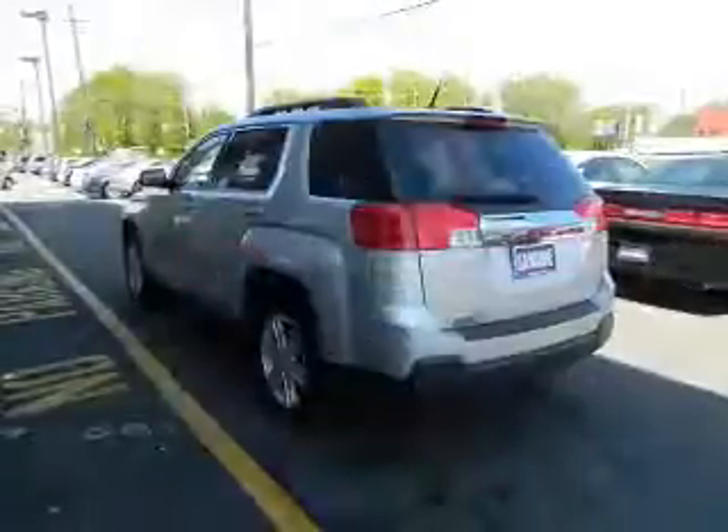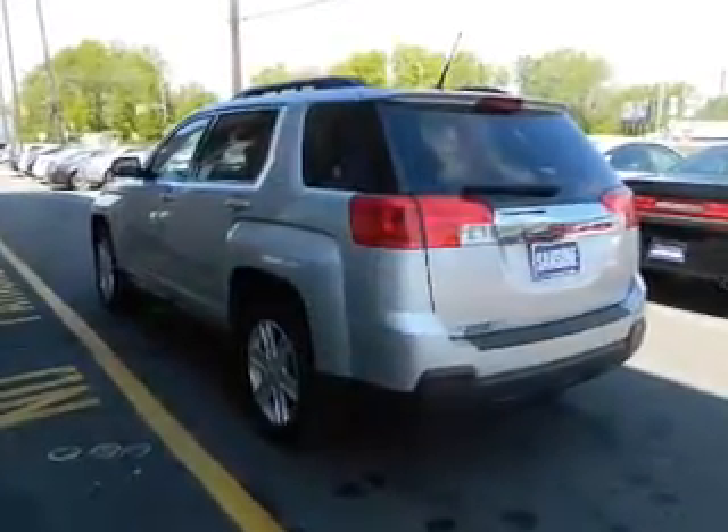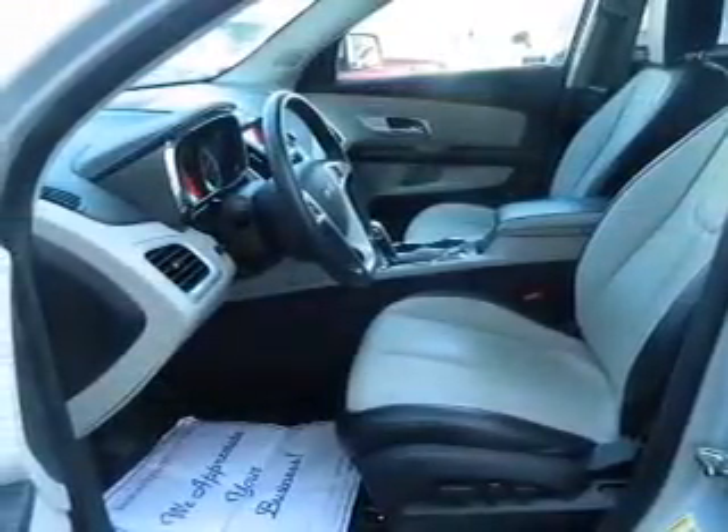Savor your listening experience with the premium sound system. The anti-lock braking system will help deliver you safely to your destination. Heated seats make cold-weather driving more endurable, and memory settings are just one of the extras.